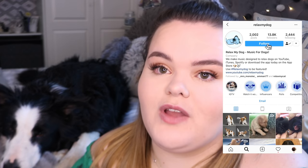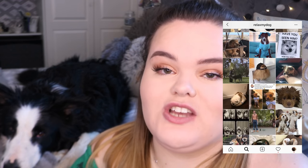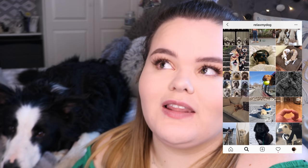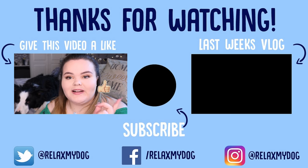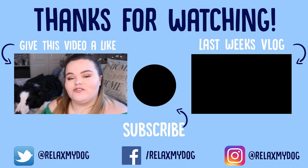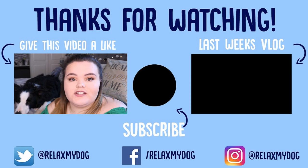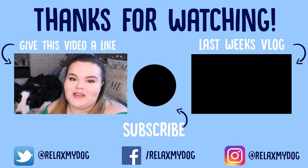That is it for this week's video — thank you all so so much for watching. Don't forget to let me know down below what you usually do when you are out of the house at work or school. Also don't forget to follow us on Instagram at WellThat'sMyDog where we post funny memes and videos of Milo. Give this video a big thumbs up if you enjoyed it, subscribe by clicking the button, and check out our previous video on how to tell if your dog is stressed. Me and Milo will see you all next week!